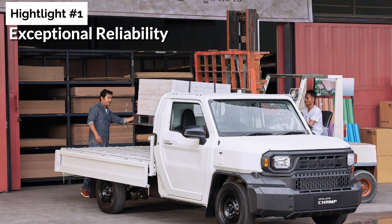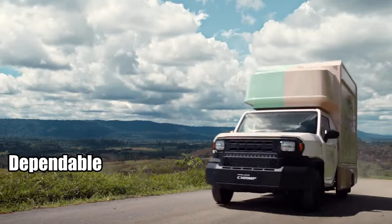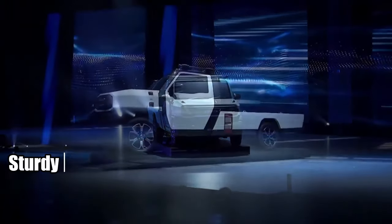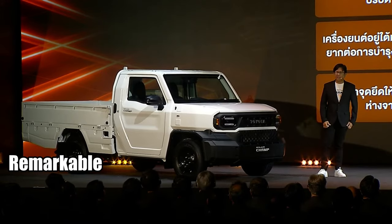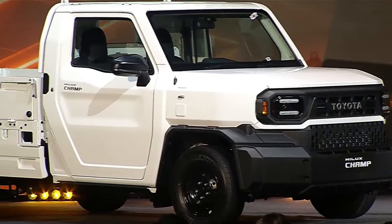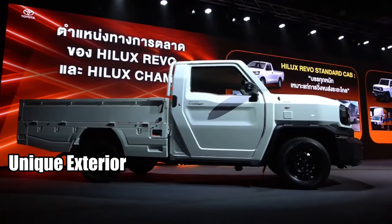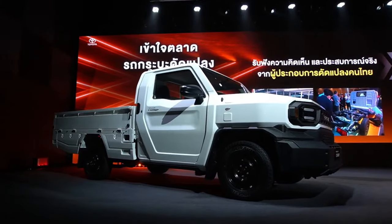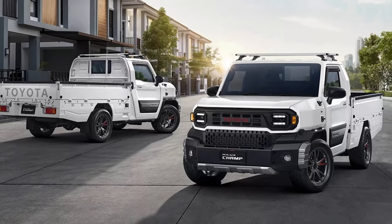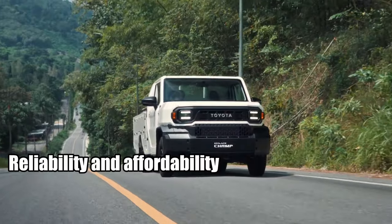Finally, highlight number one: exceptional reliability. When you're in the market for a new truck, reliability should be at the forefront of your considerations — a work vehicle needs to be dependable. The Hilux Champ is a model that's as sturdy as they come, designed to perform under any circumstances. The Hilux's reliability is so remarkable that it's hard to find a rival that can match it. These trucks have been put through the ringer, enduring extreme conditions, and proven their mettle time and again. Beneath its unique exterior, the Hilux Champ shares its DNA with the regular Hilux, meaning you get all the reliability of the standard Hilux at a fraction of the cost. Moreover, the Hilux Champ won't burn a hole in your pocket when it comes to maintenance — reliability and affordability rolled into one.